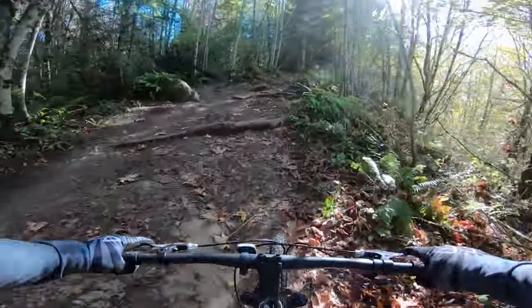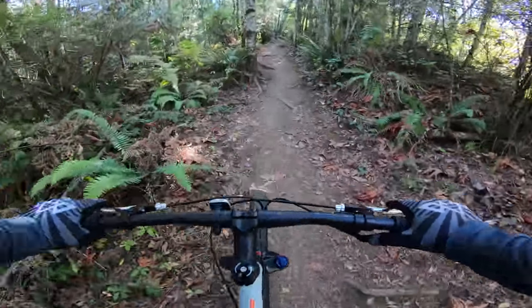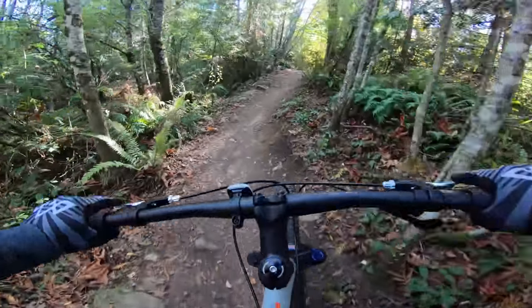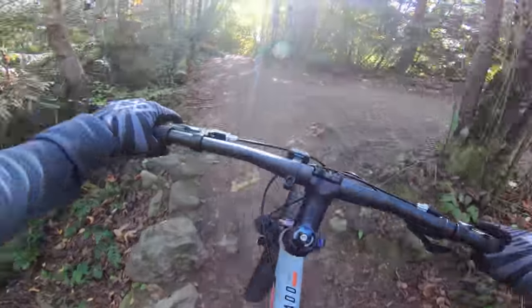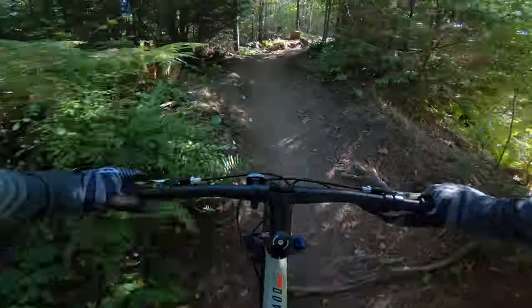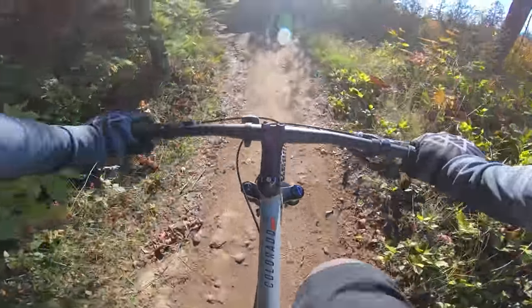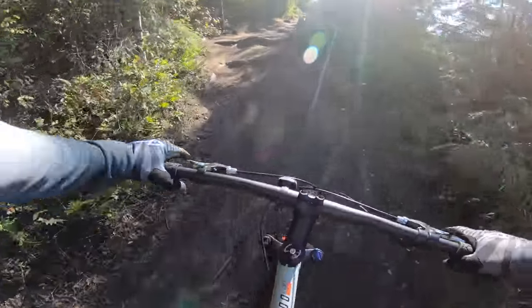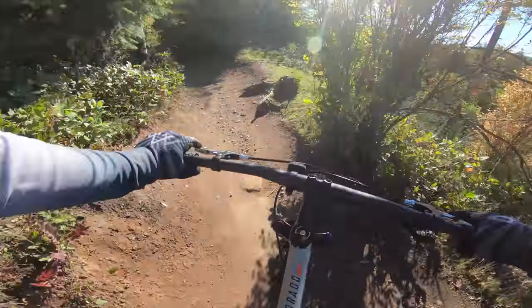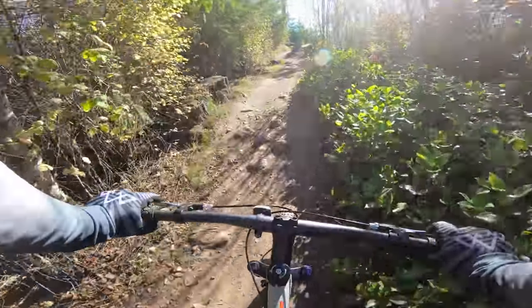Alright guys, I just started my ride. I'm out here climbing on the Colorado and this thing is heavy. When the price gets low, you have to make cuts somewhere, and weight is always the first thing to go. Besides that, the plus-size tires really help make the trail just a little smoother. The only negatives about climbing, besides the weight, is this stem — it's so big. I feel like I'm on a large even though it says medium. I'm going to keep climbing and get back in a minute.